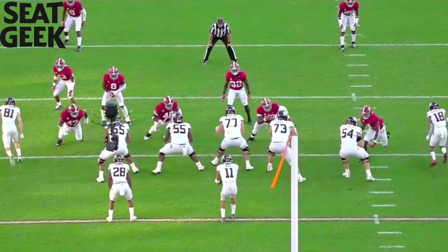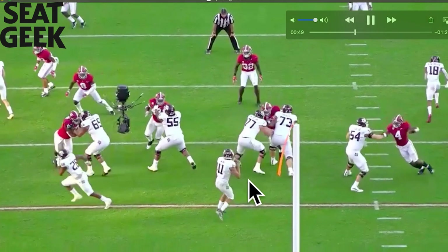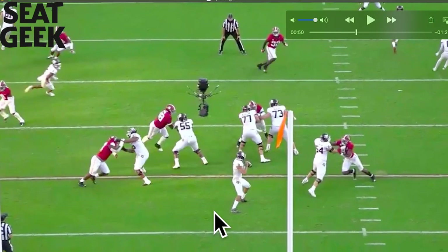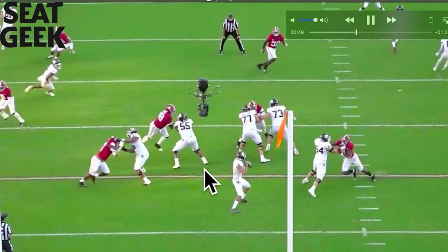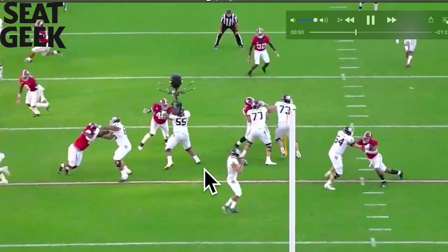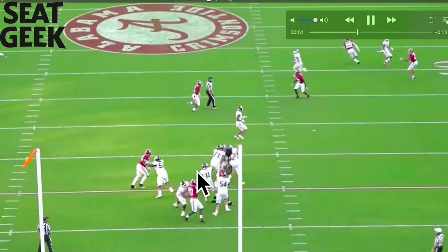Set, hands ready to punch. Hands inside. Look at the knee bend, look at the pad level, and the feet are there. Watch the right hand of 48 — he goes for a swipe. Reload those hands, right back in his chest. 48 thought he had him. Watch him reload these hands — swipe, right back in your chest. This isn't the most perfect rep but it's a win.